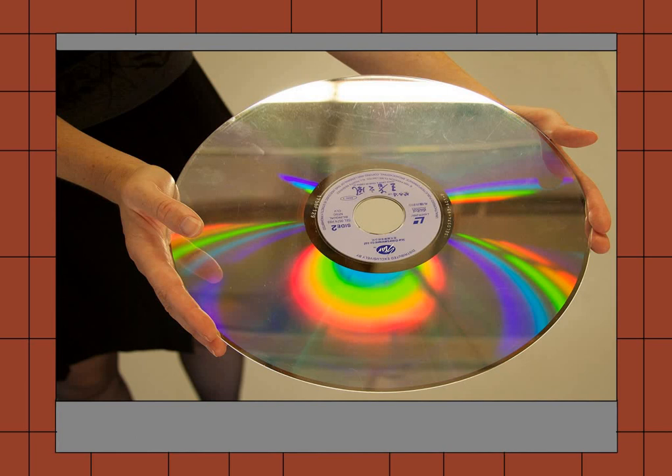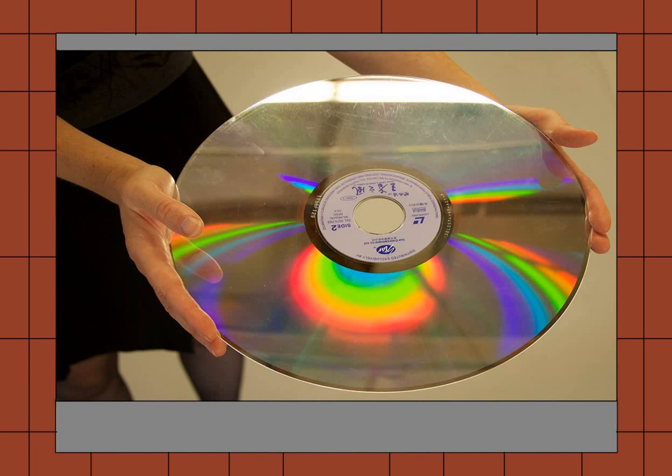Laserdisc is only really talked about when people are like, 'Hey, remember the 80s?' So yeah, that's Laserdisc's entire role in history — it's just something for Gen Xers to nostalgicize about. VHS continued to ride high, and nothing could stop it.